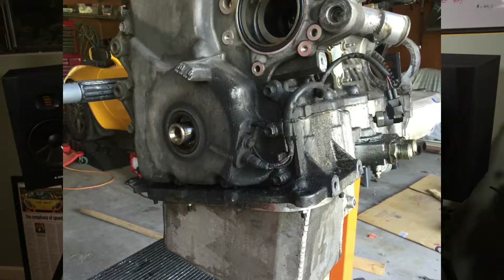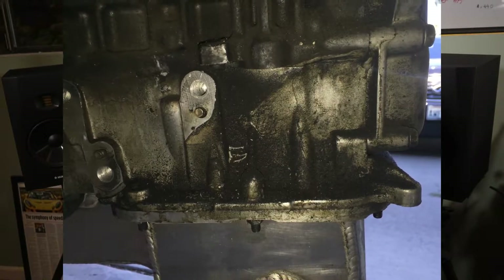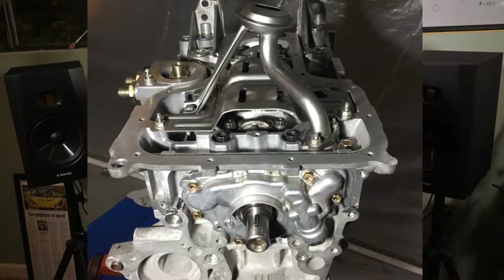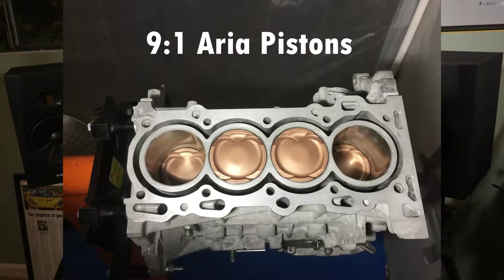So why did I build an aftermarket engine for my Lotus to begin with? My original engine was leaking oil like the Exxon Valdez and burning it too. I also managed to score a TVS 1320 supercharger for a pretty good price. That created a perfect storm and excuse to rebuild the engine with lower compression 9-to-1 Aria pistons, race bearings, and all of the other race engine goodies.